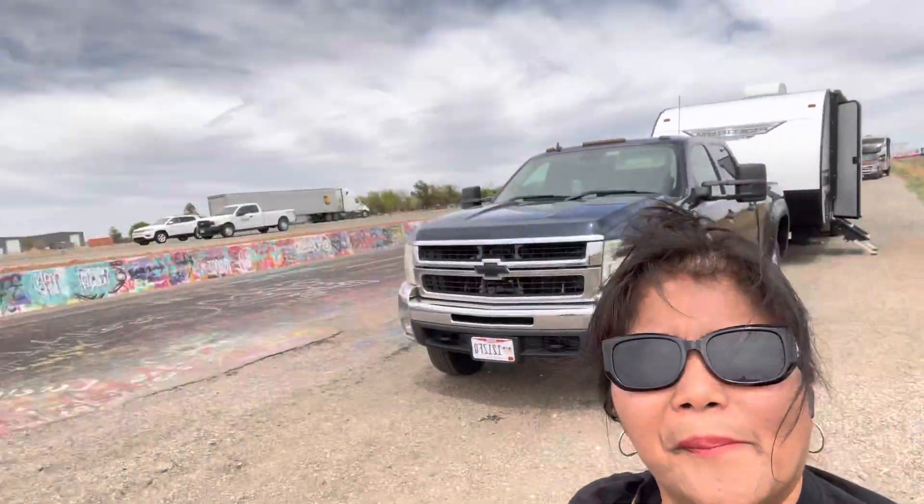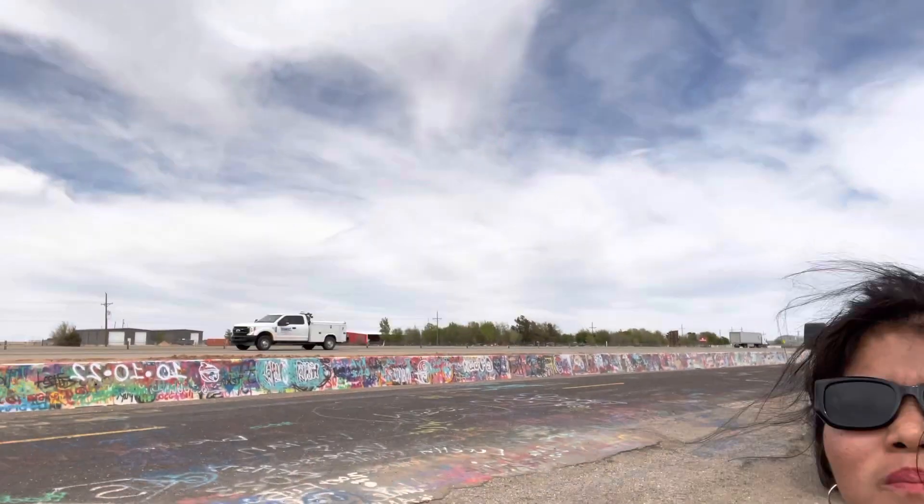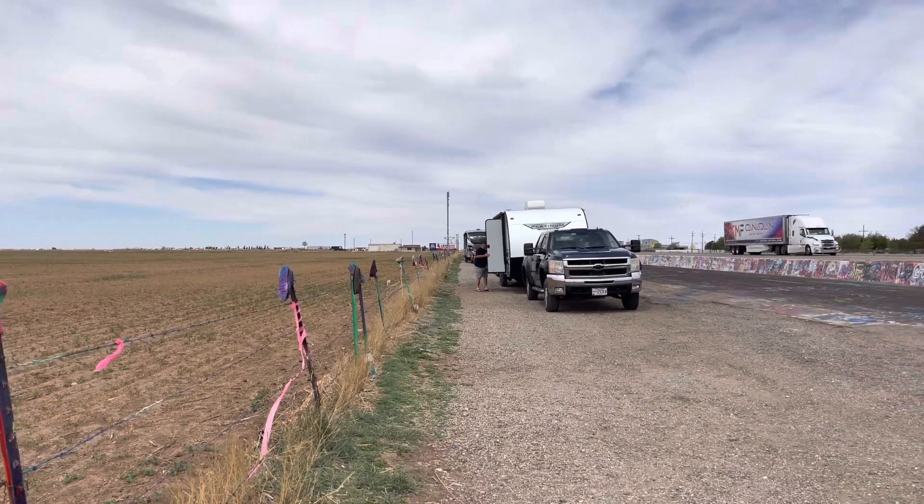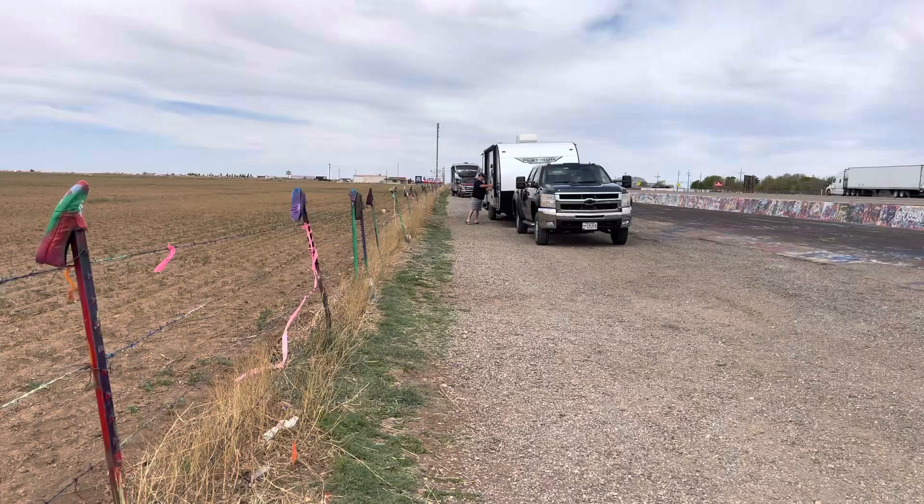Let's check it out here at the Cadillac Ranch. We stopped by here to park our RV. Here we are going to park our RV — dito lang siya sa highway. Highway lang siya. Amarillo, near Amarillo, Texas. We are going to that place right there. I will just walk slowly. At least they have a good parking space here.